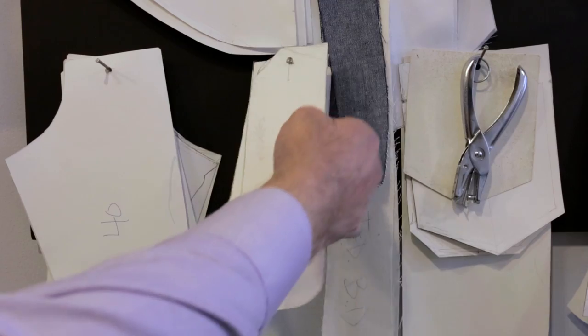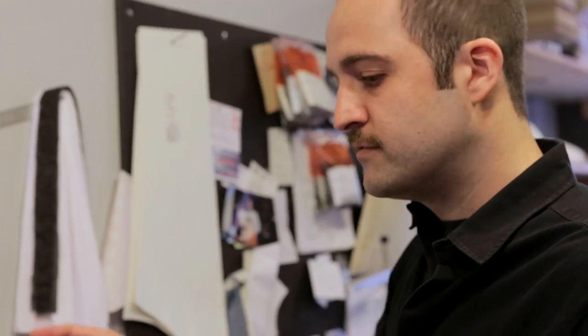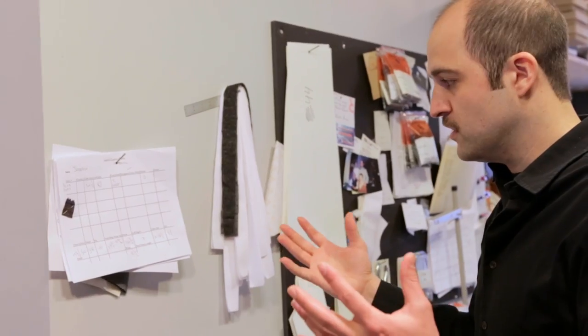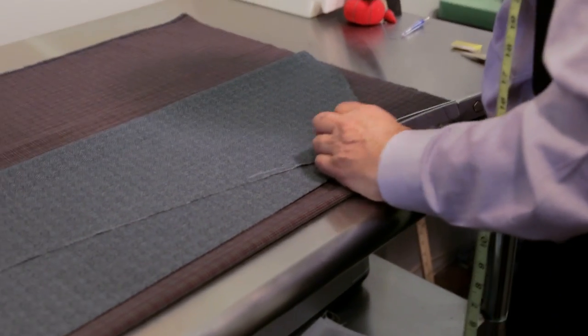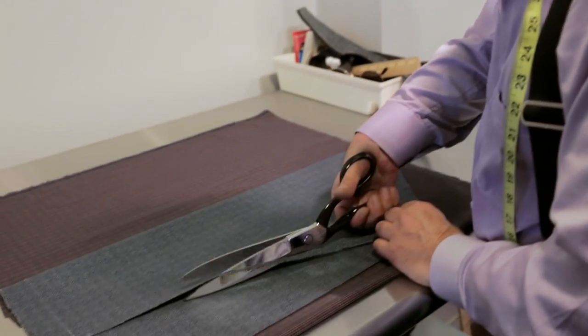We start with measurements, and then we go from a file, which he's reading off of right here. From there, he'll make some slight adjustments based on the measurements and the overall shape of the client. He's carving it in a little bit to shape the sleeve more specifically for this client.